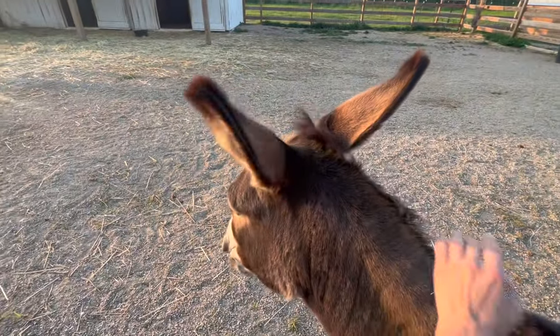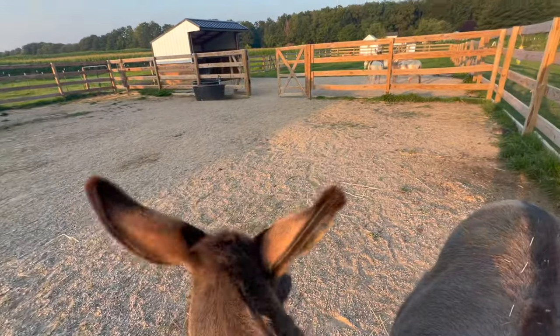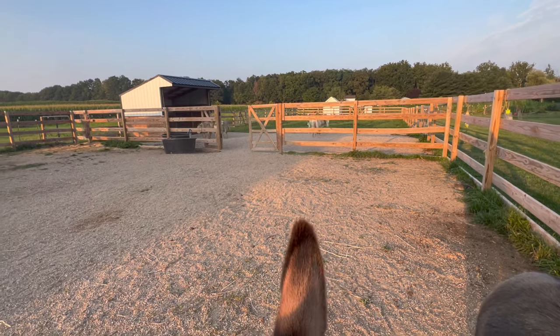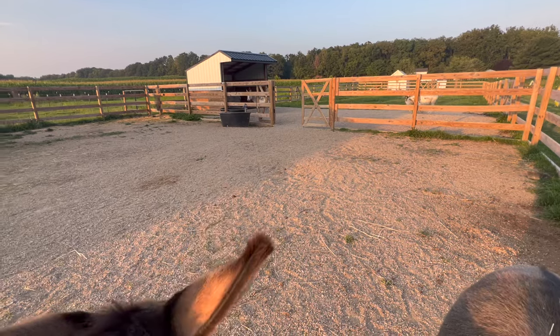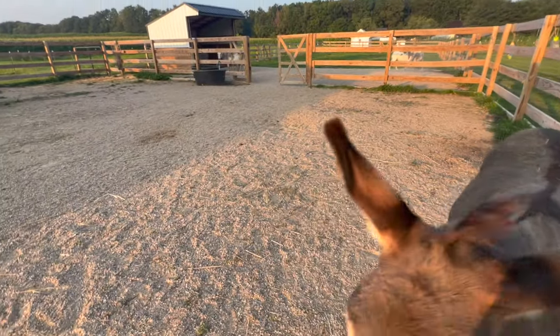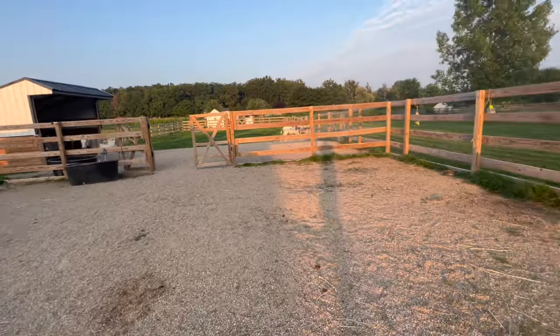The boys function as kind of a mini herd within the herd. They do a good job of protecting the girls. They will go to greet people earlier than the girls will. The mares, Luna and Naomi, are really pretty standoffish, especially with strangers. The boys are much, much more friendly.